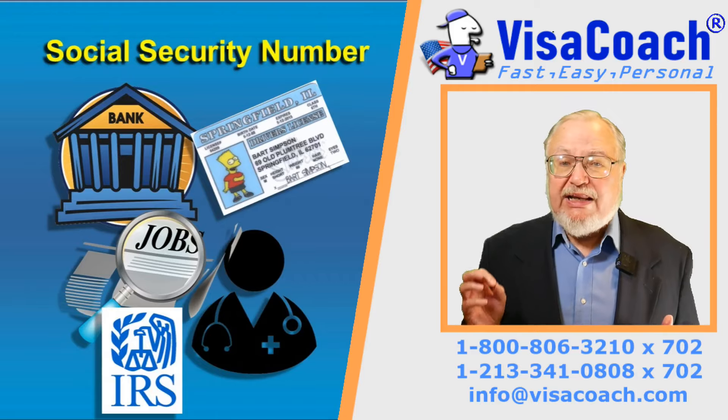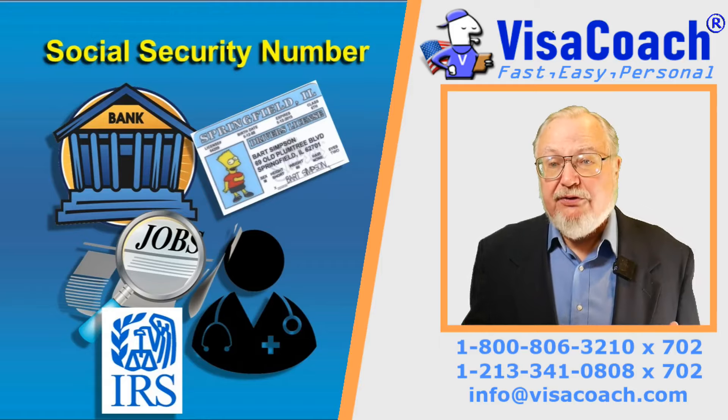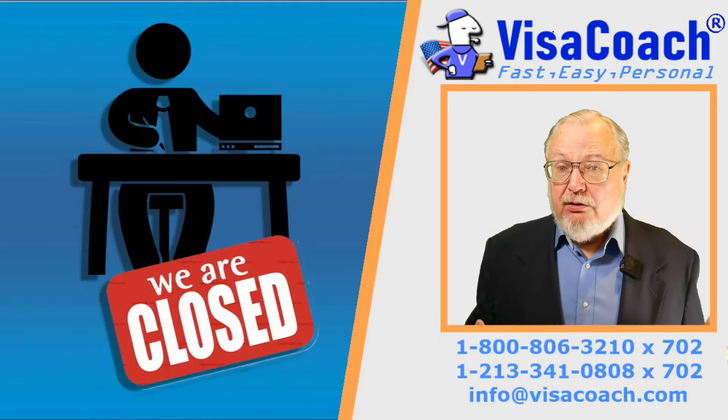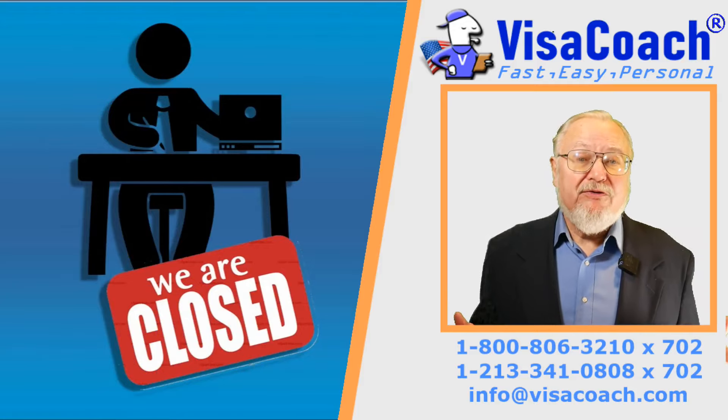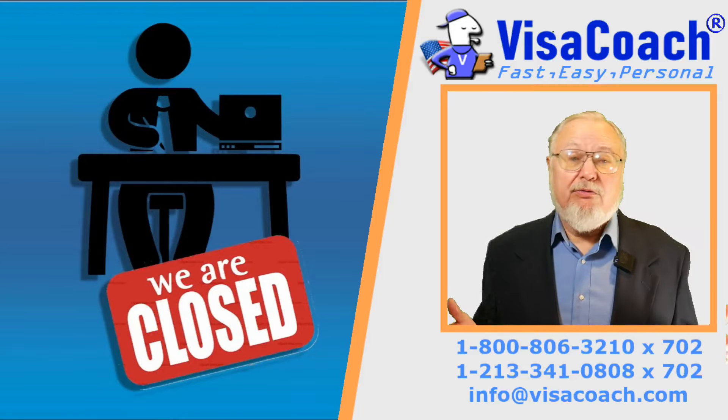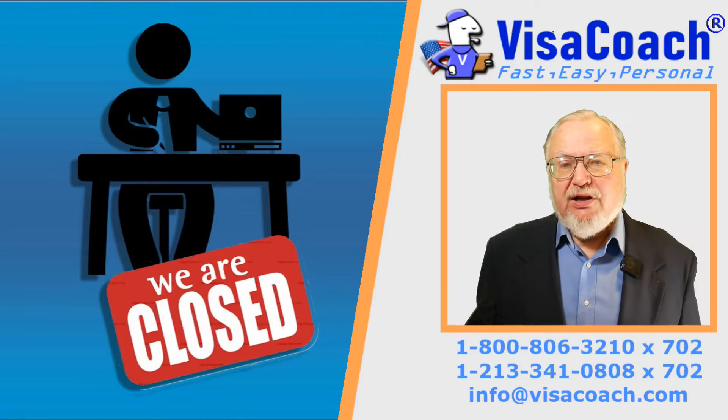Social Security requires an in-person meeting to apply for the number, and as Social Security offices closed to the public back in March, this puts your new immigrant fiancé or spouse between a rock and a hard place.